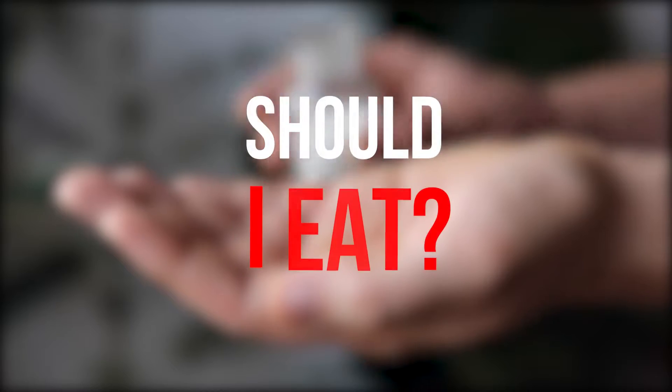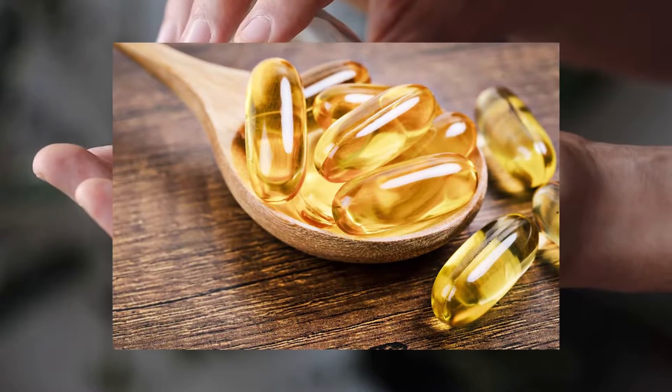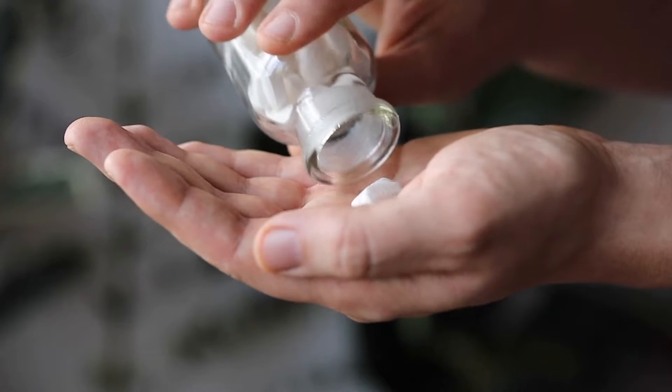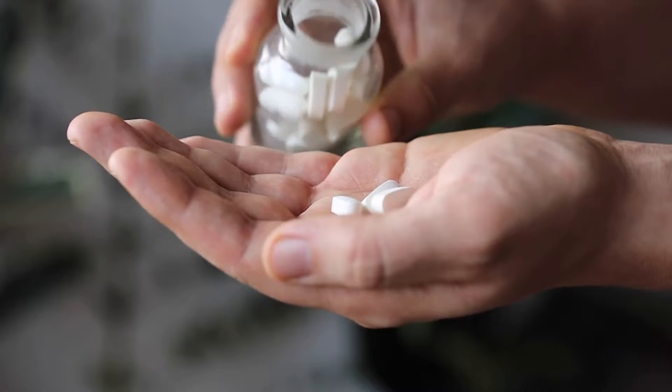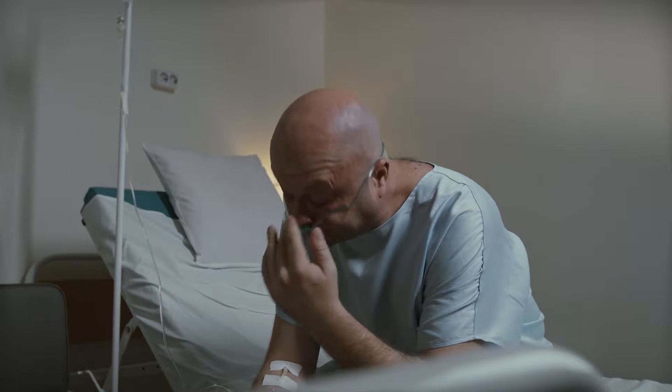Omega-3 is an essential part of the diet and supplements like fish oil have been associated with a number of health benefits. However, consuming too much fish oil could actually take a toll on your health and lead to side effects such as high blood sugar and an increased risk of bleeding.